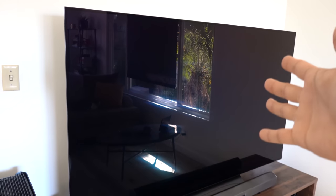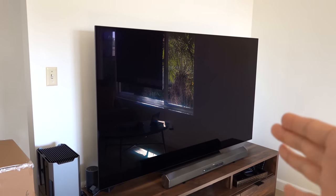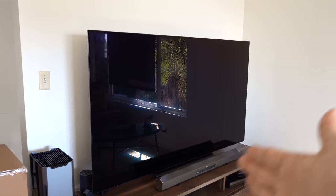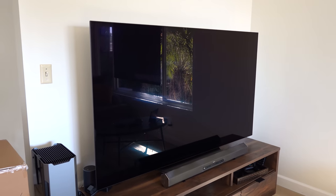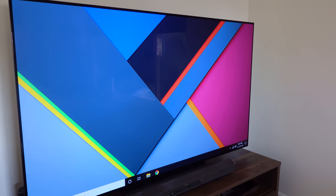I wanted to show G-Sync operating on this 77-inch OLED TV in action — I think that'd be really cool. Plus I'm just really excited to try it out myself. And also, I was going to show you guys exactly how to set it up in case you do have a supported TV to leverage G-Sync. And by the way, when I say G-Sync here, I'm not actually talking about it in the purest sense.